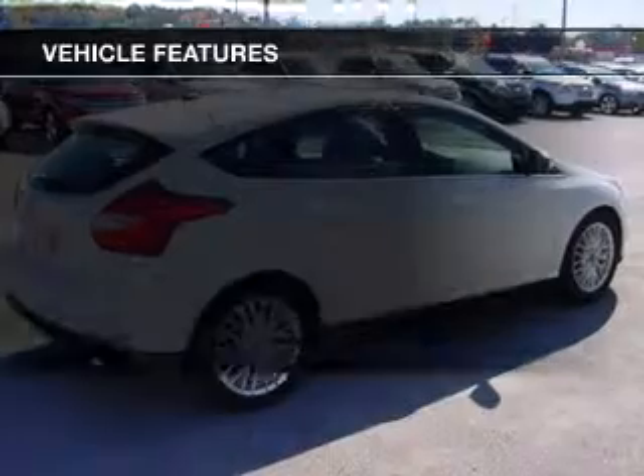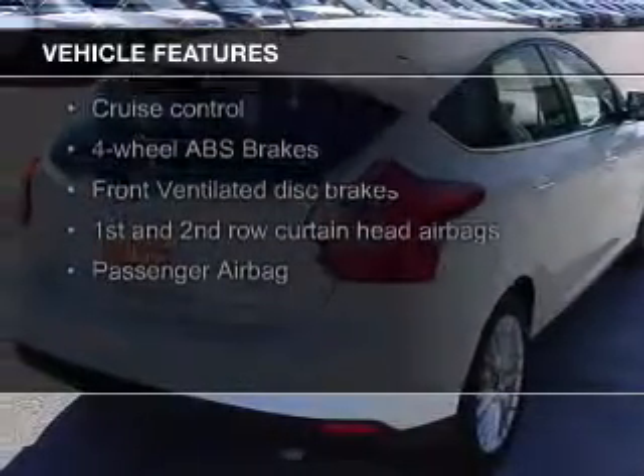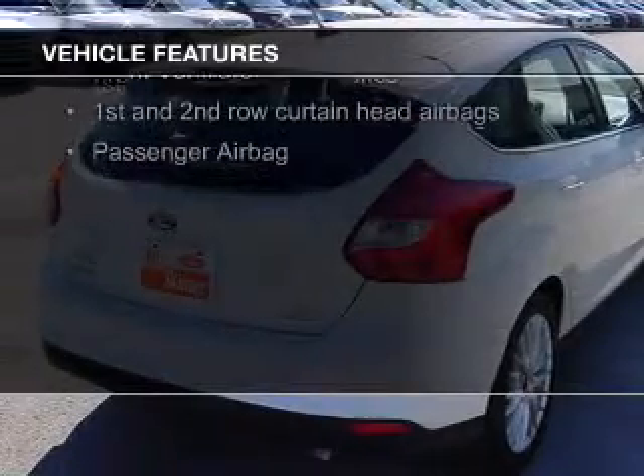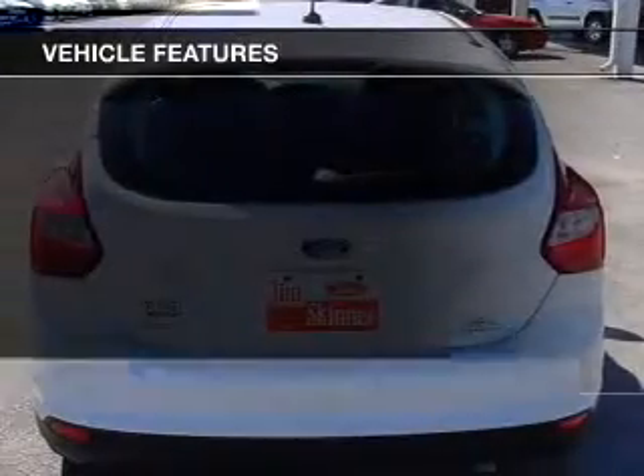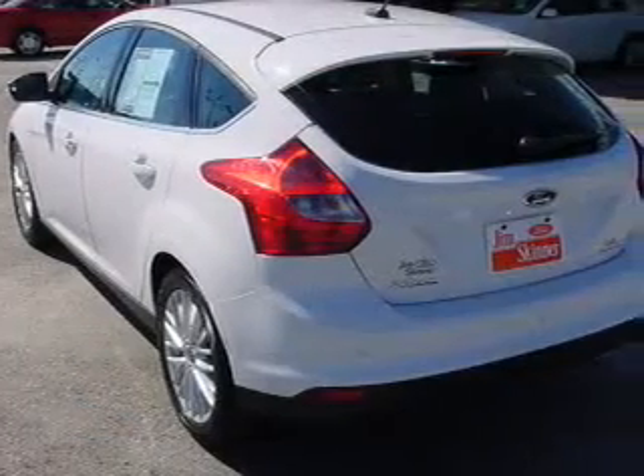The features include leather seats, Ford Sync, digital audio input, aluminum rims, dual temperature controls, automatic climate control, tilt and telescopic steering wheel, a spoiler, an alarm system, and cruise control.